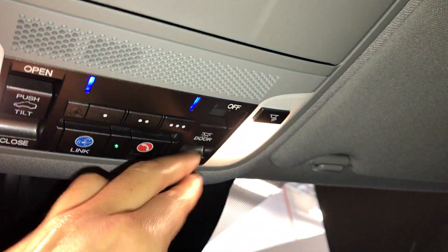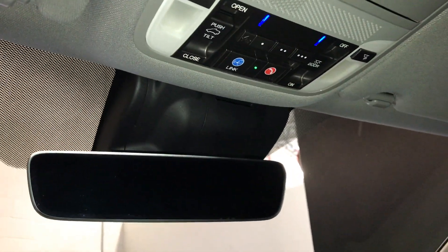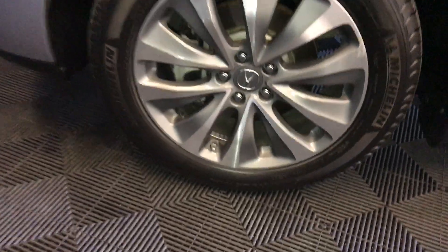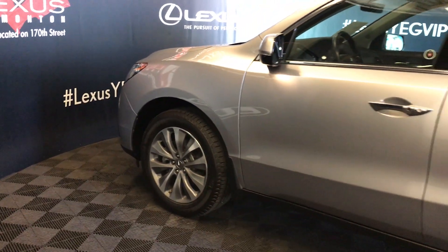Powered tilt and sliding sunroof with a sunshade. Sunglass holder, overhead lighting, three integrated garage door openers, auto-dimming rearview mirror, 19-inch wheels, and keyless entry with smart access, OEM remote start.